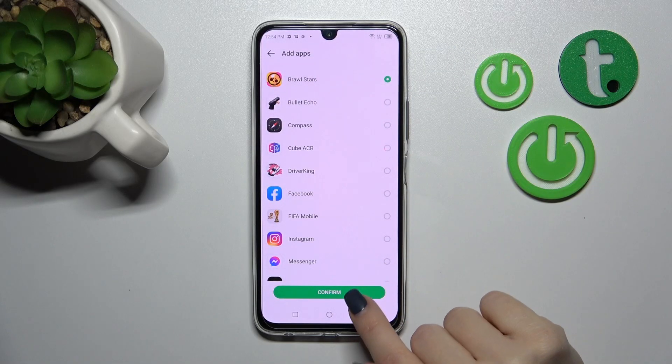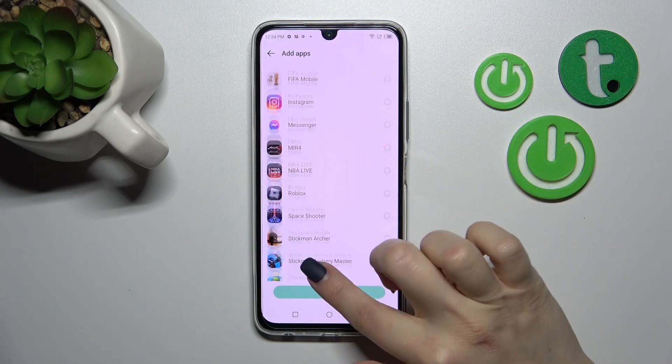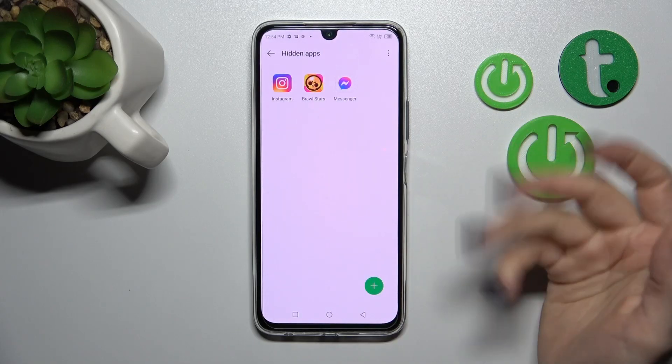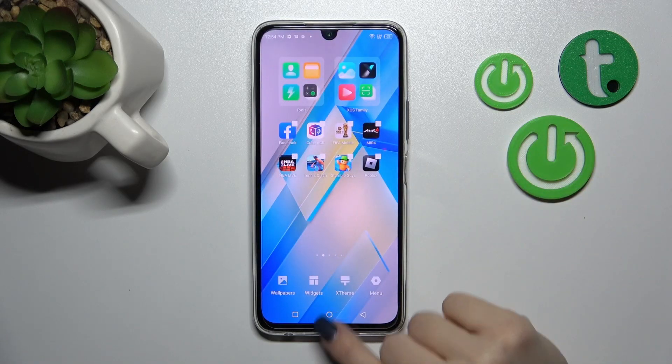Tap the plus and then select the applications which you want to hide. For example, let's use Brawl Stars. Click Confirm and by the same way you can add all the applications you want — just Messenger, Instagram — and now you can find them here in the hidden apps.